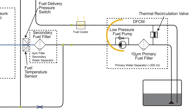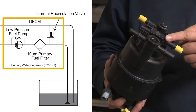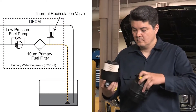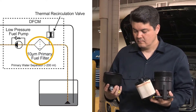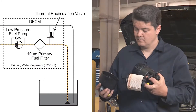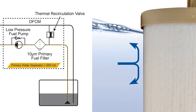Using the low-pressure fuel pump located inside the diesel fuel conditioning module, or DFCM, fuel is drawn through the primary fuel filter. This filter is designed to remove debris and contaminants as small as 10 microns. The filter also acts as a means to separate and remove any water that might be within the fuel.